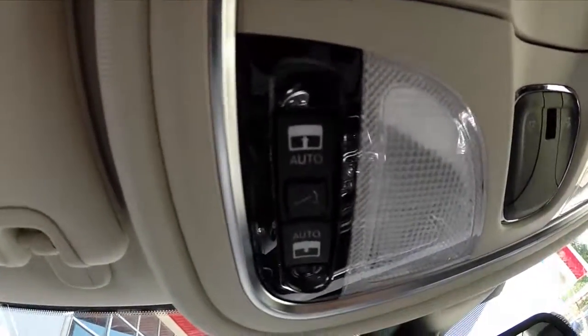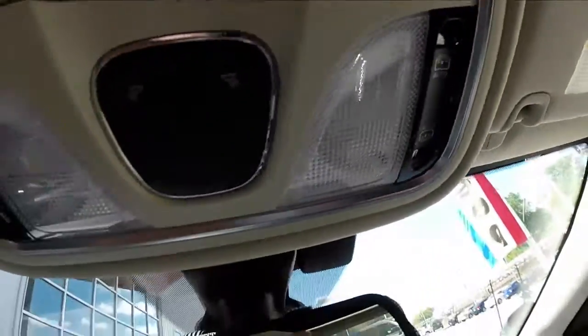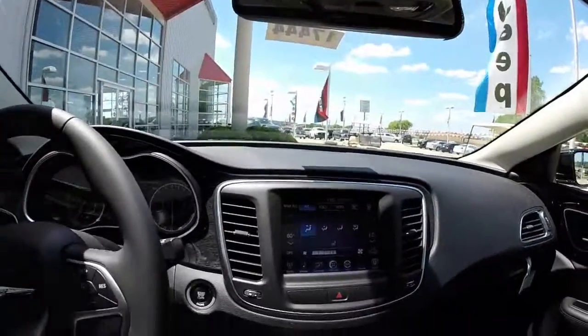Overhead you have your Homelink universal transponder, your panorama sunroof controllers, and your dome light switches as well. 9-1-1 assist.